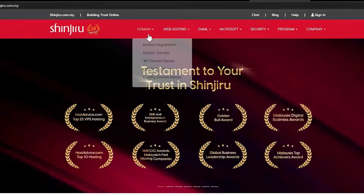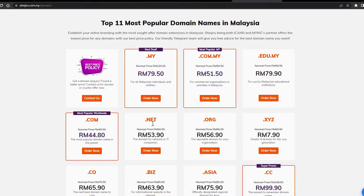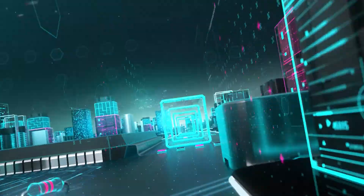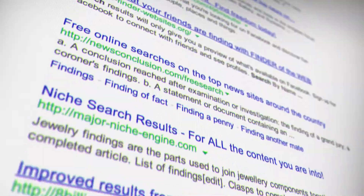You may have just bought your domain name from your hosting provider, or you newly created your website. Another case could be you have a lot of pages on your website and Google hasn't looked into all of them. For Google to show your website, there is a process that needs to be done by Google bots.